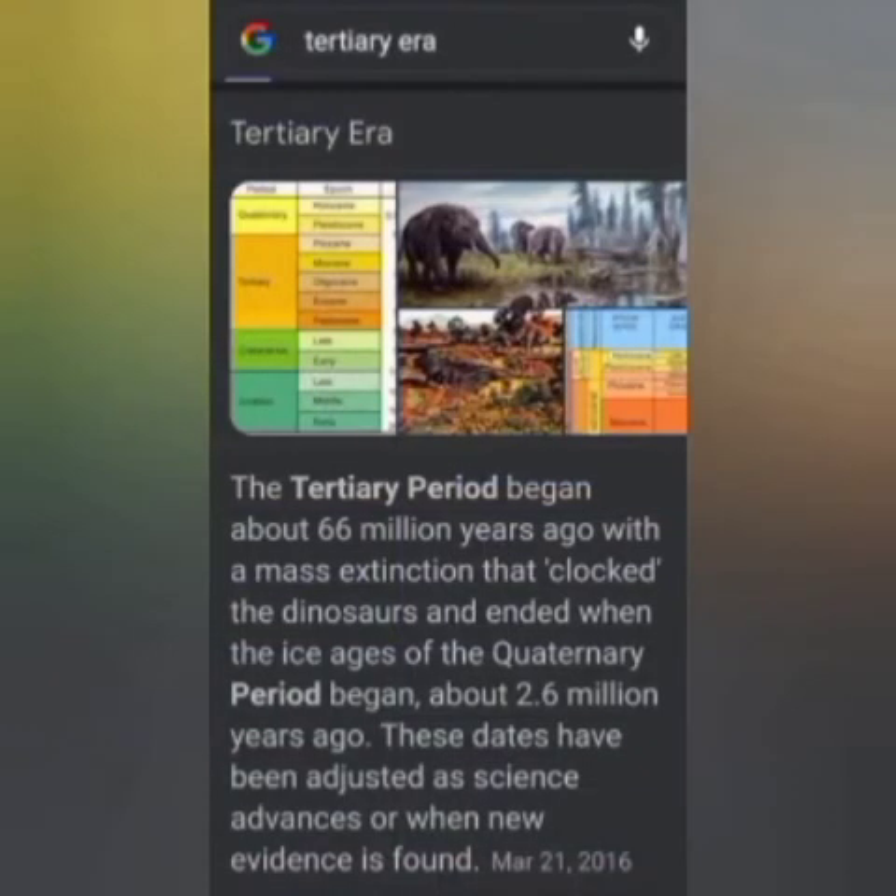The rabbit hole gets deeper. Because when you calculate how old the Tertiary era is, you have a problem. The Tertiary era goes back 63 million years, according to modern archaeology.